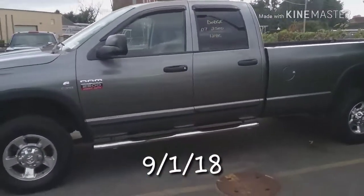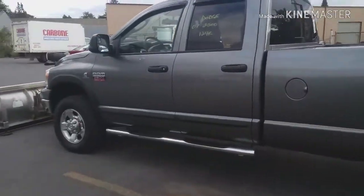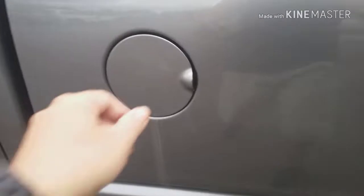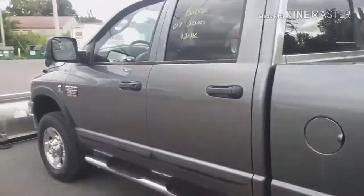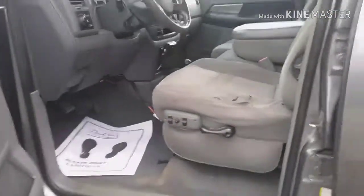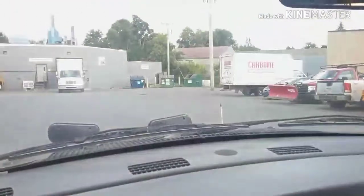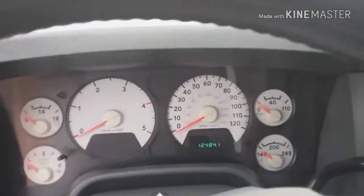I got a 2007 Dodge Ram 2500 quad cab with a Cummins diesel. It's got the gray with gray cloth interior, power everything, it even comes with the snow plow, and it's got 124,841 miles on it.